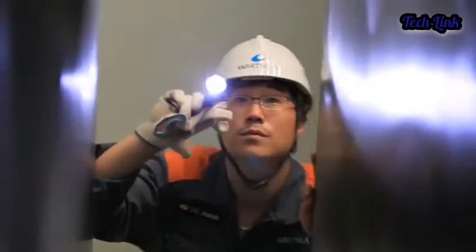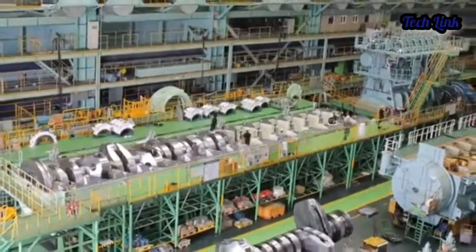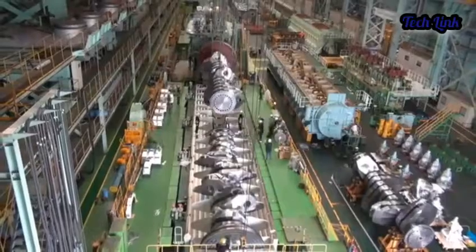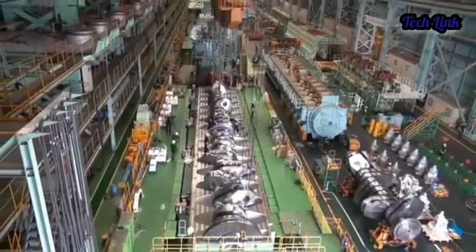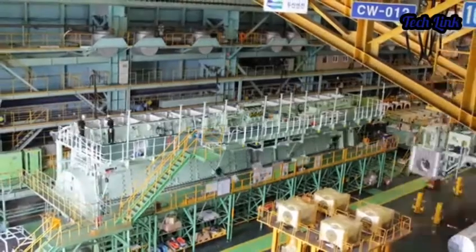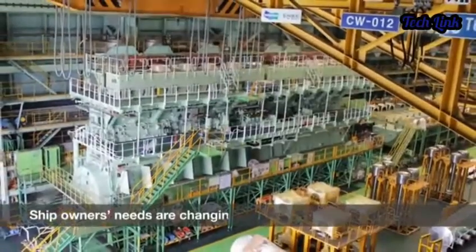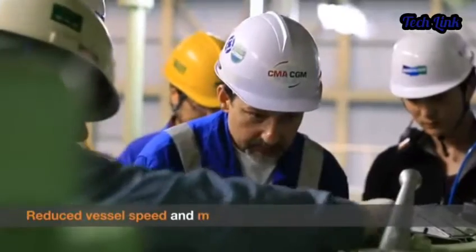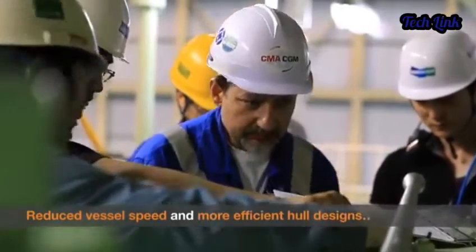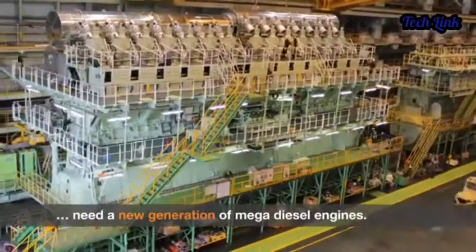You might be wondering what type of giant needs that much power. The Wärtsilä RT-Flex 96E engine was fitted aboard the MMRSK in 2006, a cargo ship capable of carrying 11,020 shipping containers at a rapid speed of 31 knots (57.4 km/h or 35.7 mph), when most other ships in her class cruise at just 20 knots (37 km/h or 23 mph).